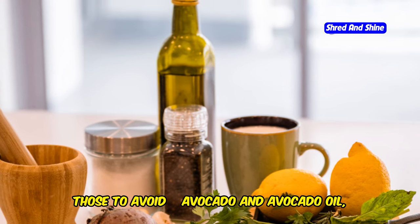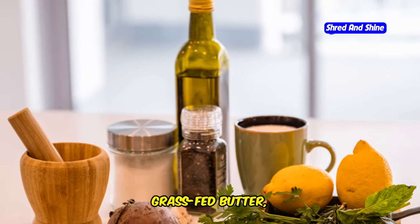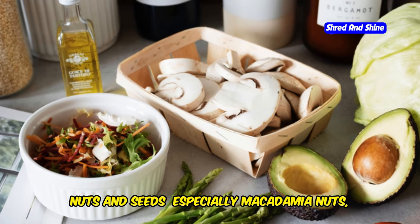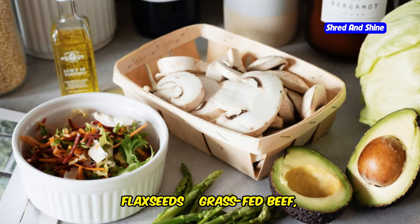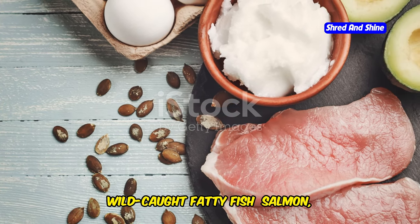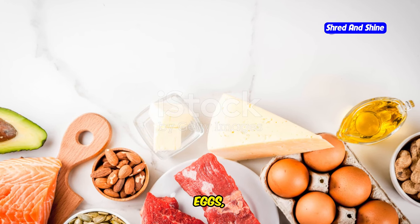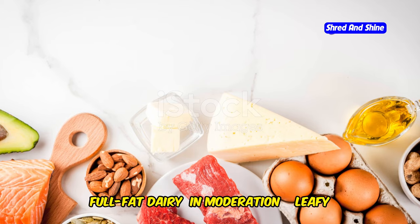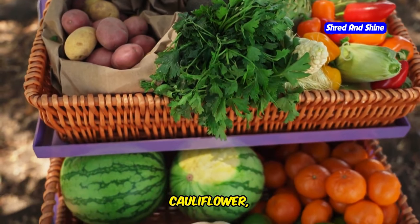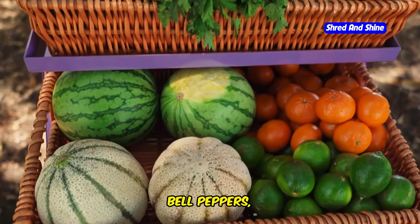Foods to embrace: avocado and avocado oil, coconut oil, olive oil, grass-fed butter, ghee, nuts and seeds — especially macadamia nuts, almonds, chia seeds, and flax seeds. Grass-fed beef, pasture-raised poultry, wild-caught fatty fish such as salmon, tuna, and mackerel. Eggs, full-fat dairy in moderation. Leafy greens including spinach, kale, and lettuce. Broccoli, cauliflower, asparagus, zucchini, bell peppers, and mushrooms.